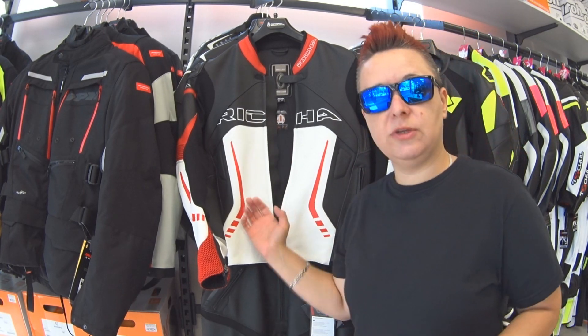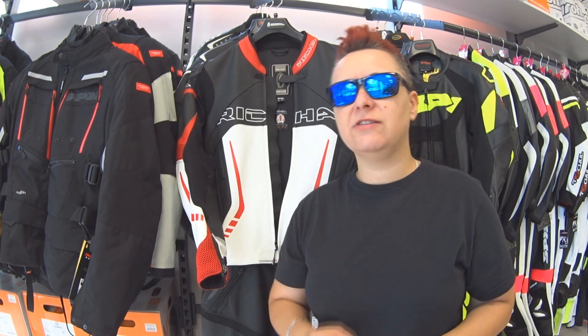Zawsze warto przyjechać, przymierzyć, dopasować. Pamiętajcie — skóra ma być dobrze dopasowana, bo ona zawsze o ten rozmiar półtora się rozejdzie.